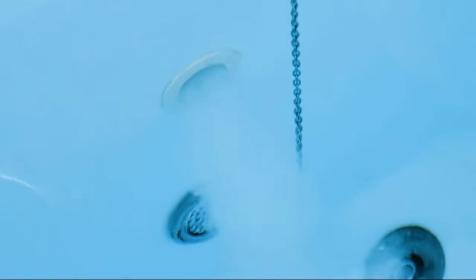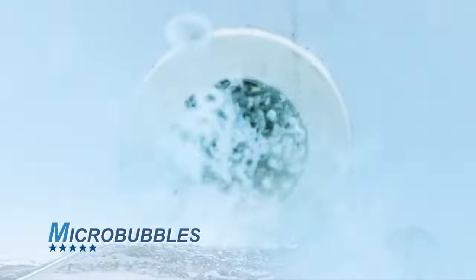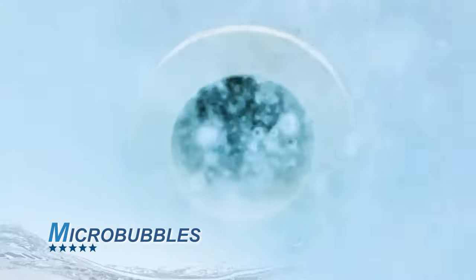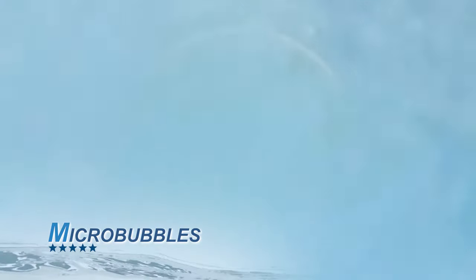Another feature is the use of micro-bubbles. When activated, billions of micro-bubbles supersaturate the water with 50% more dissolved oxygen than regular water.